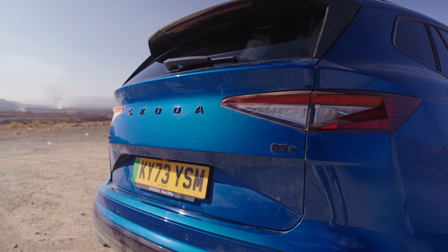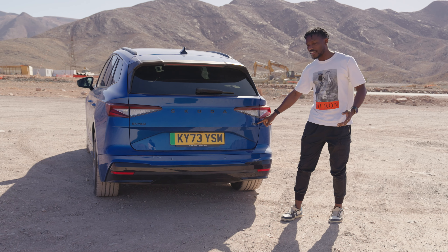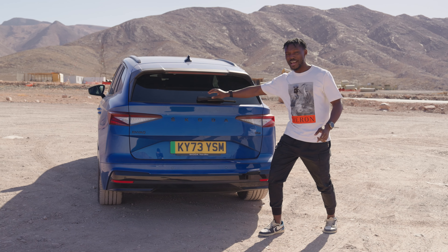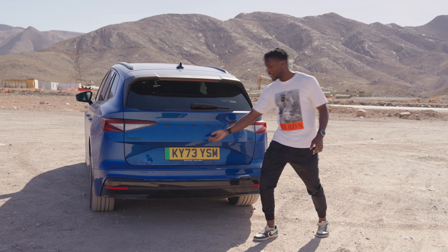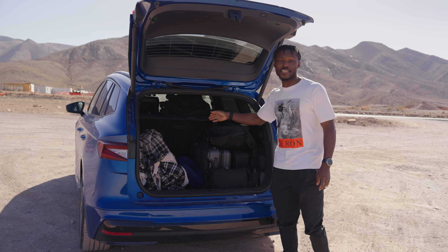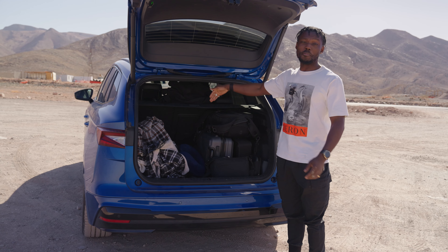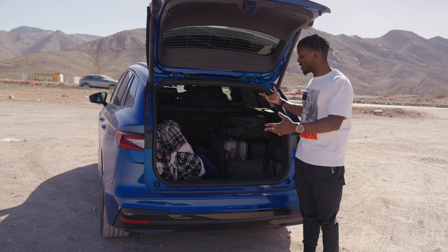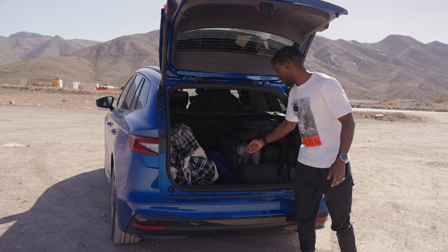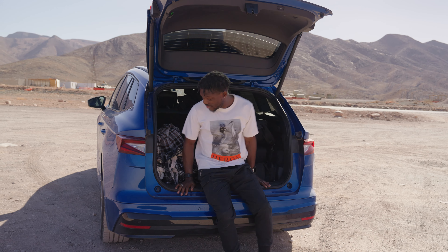At the rear, they've changed things slightly — the 'iV' badge that used to be on the back has been removed, replaced with '85X'. The black finish on the logo suits the blue colour and looks very smart. Opening the boot, you can see it's very well loaded right now, which is a good representation of how practical it is — 585 litres of boot space, or 1,710 litres with the seats folded down. It's genuinely massive.